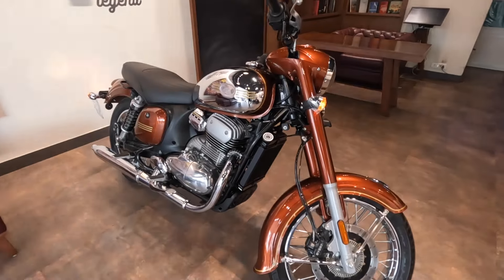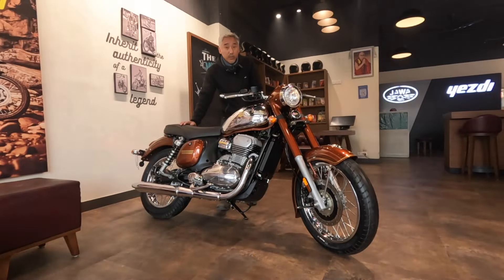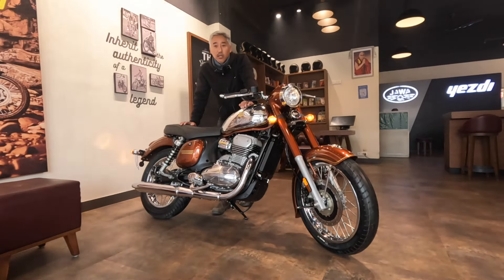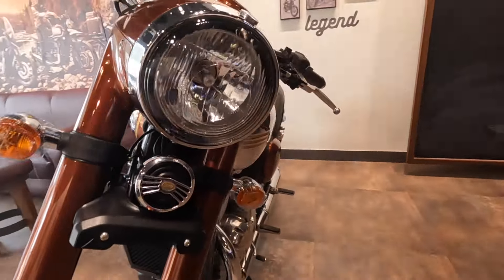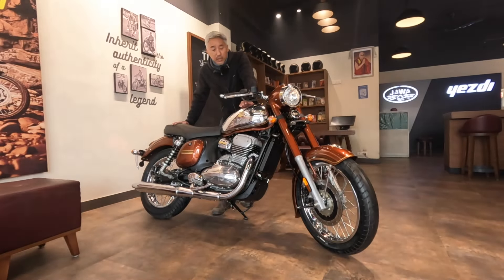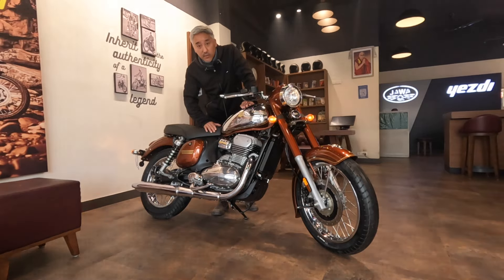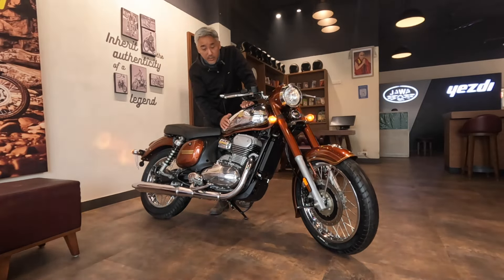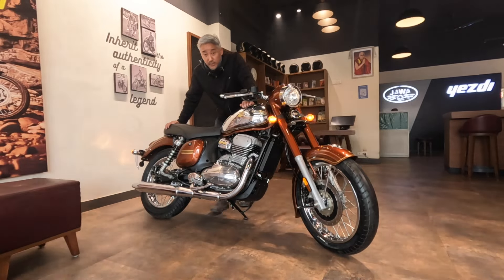You can see the chrome on the exhaust, the engine, the brakes, and also on the tank and the headlight. When you speak about classic and retro motorcycles, Java comes to mind — the aesthetics are true to the nature of classic bikes. The actual displacement is 334cc but it's called the Java 350. It has a 13.2-liter fuel tank, a 6-speed transmission, and a liquid-cooled engine.